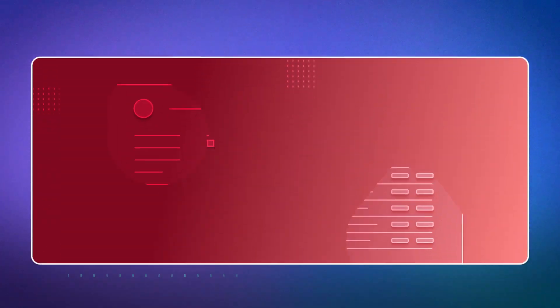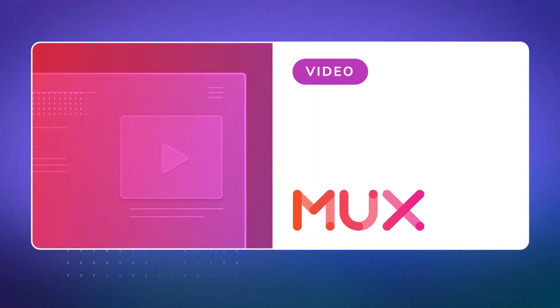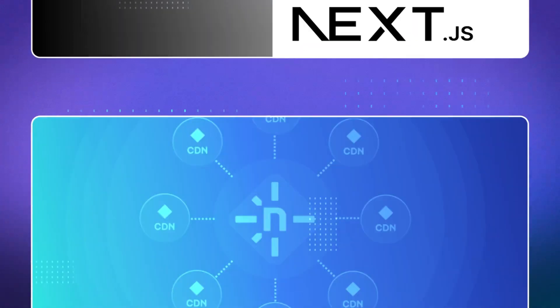Ether used headless CMS Sanity to enable editors to mix and match customizable page sections to create unique front-end experiences, which also included high-converting videos optimized by MUX that didn't slow site performance. And all of this was brought together, pre-building as much of the content as possible using Next.js and Netlify.